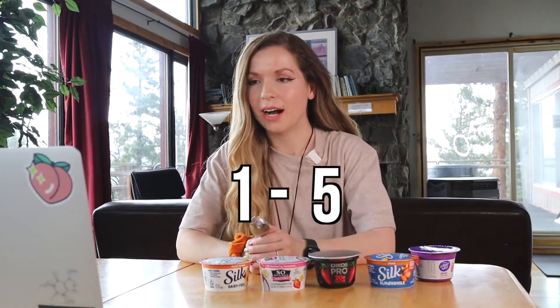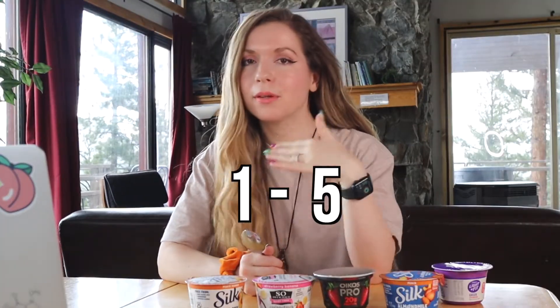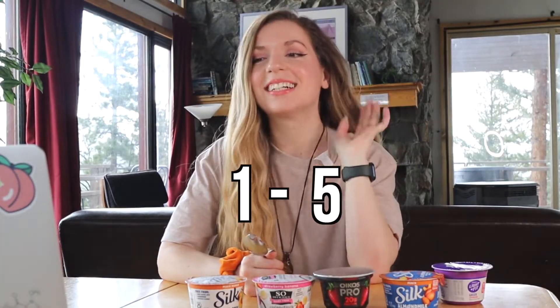We're going to be ranking them on a scale of one to five. Five being absolutely blow your mind amazing. Four is pretty good. Three is not the best, not the worst. Two is meh, and one is a hard pass.